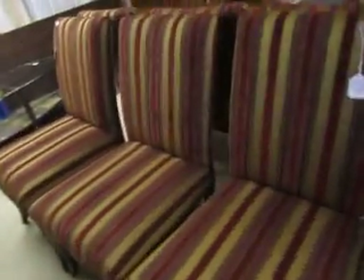This desk here is $1.75 and also comes with this chair right here. This is another set of six dining chairs that are really nice and the whole set is $1.95.